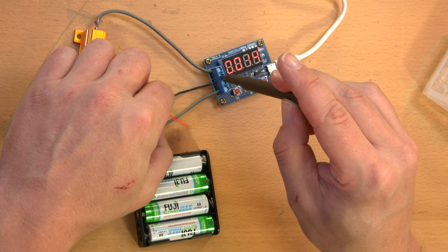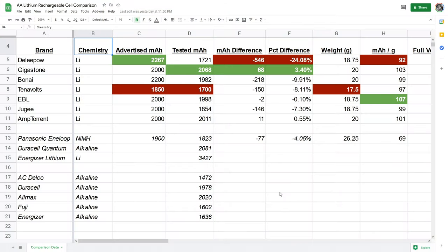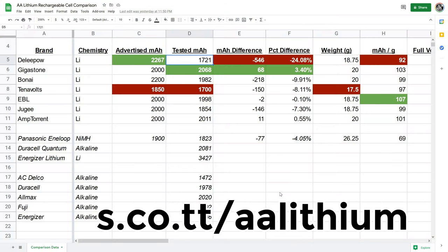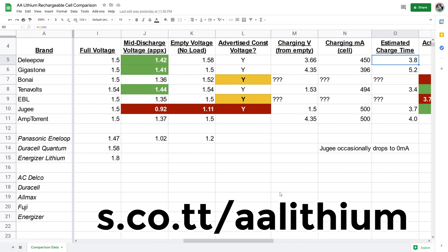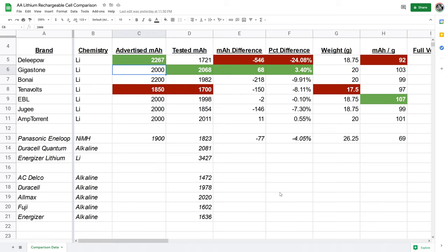I used five of these meters when discharging batteries and tested all five against a Fluke multimeter — they were accurate within about one percent. The voltage at the battery pack is a little higher due to thin wires causing voltage drop, which might skew results a tiny bit in absolute terms but shouldn't affect relative performance. At the end of the video I'll show a time-lapse of the rig construction. I also tested alkaline and nickel-metal-hydride batteries for comparison. Results are on a spreadsheet at s.co.tt/double-a-lithium.